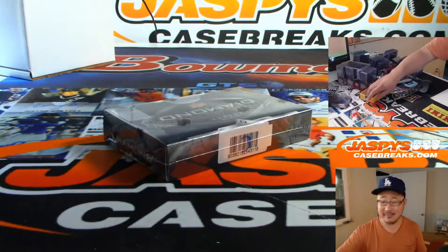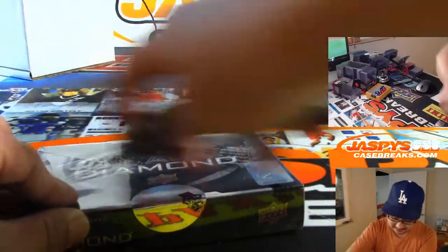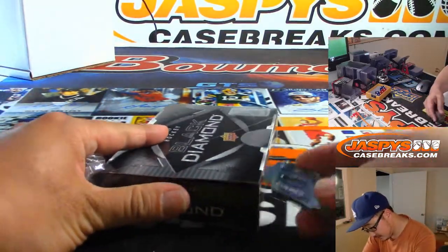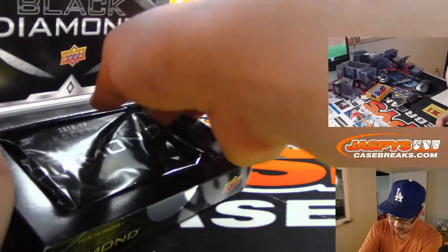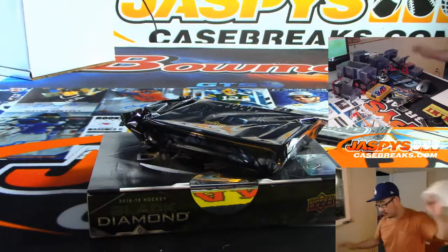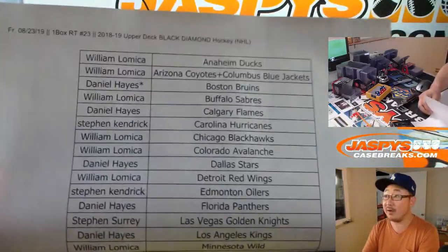Now, what are the odds of hitting the Combo spot in almost all the hockey randomizers? There's the official printout right there, hot off the presses.